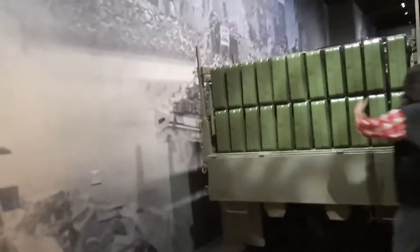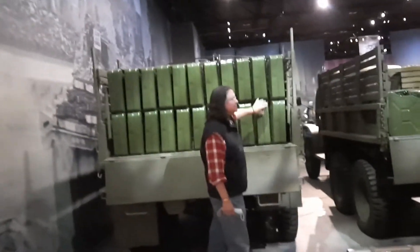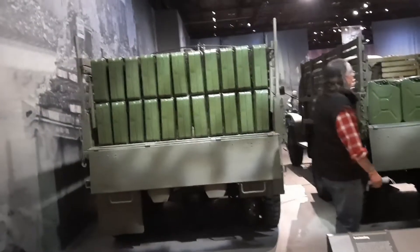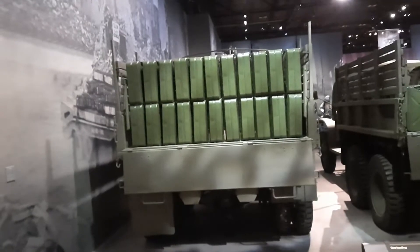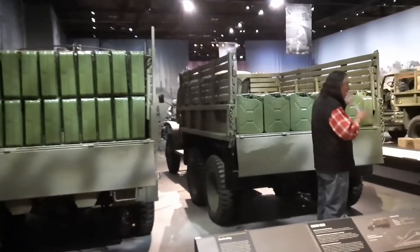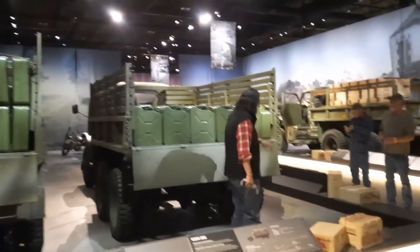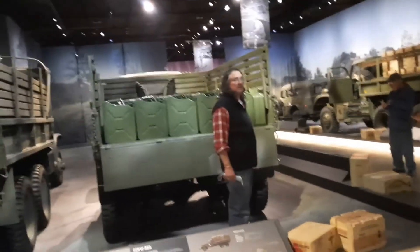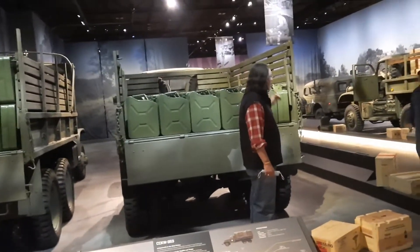So what we start doing is loading this thing all the way to the gunnels. The problem is, since you're carrying five tons of weight instead of two and a half, you are absolutely destroying your wheel bearings, your transmission, your suspension, the rubber on your tires, your driver's butts — all of it. We don't care. We need to get the beans and the bullets up front. We've got 600,000 of these things. We can replace the trucks, but we need to get the ammunition, the fuel, all that to Patton and Hodges up front.